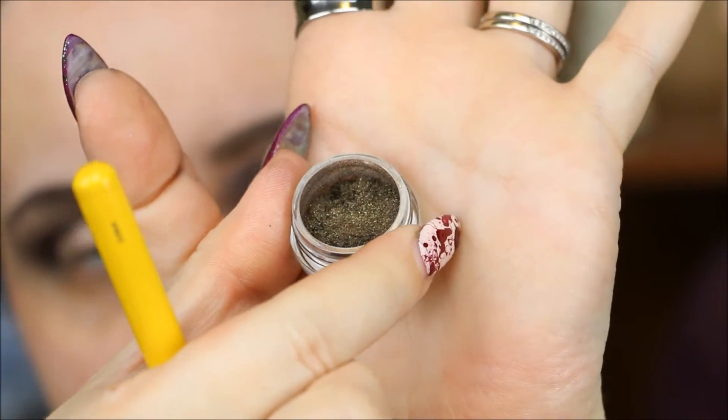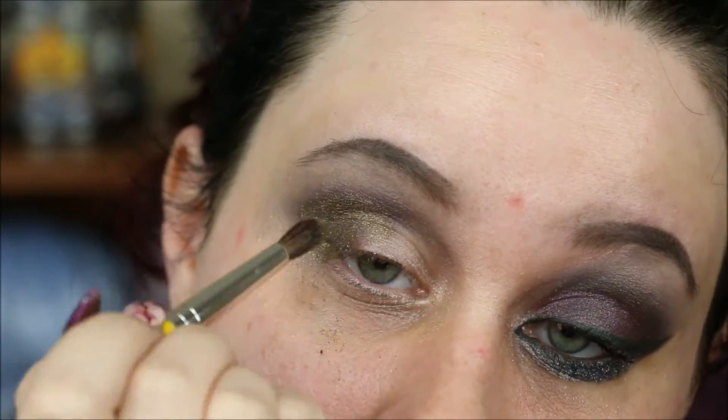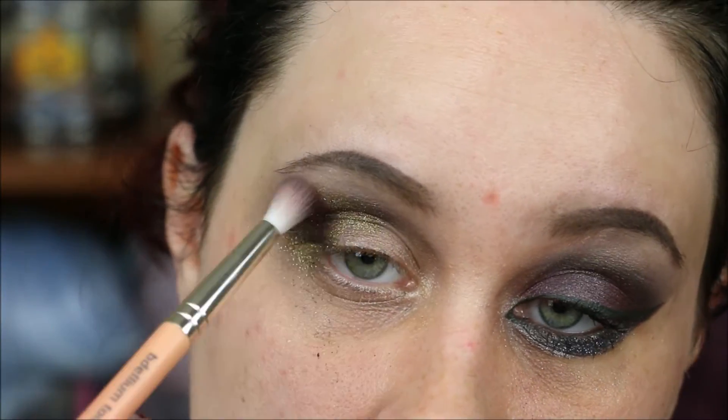The next color is called Shapeshifter and it's a really interesting color — a greenish, brownish, gold kind of color. I'm using that on the same brush, putting it all over the first shade and blending them together, then blending out the top.